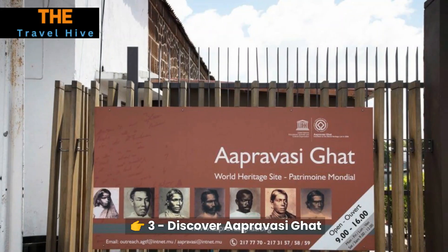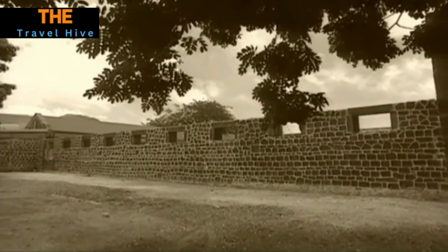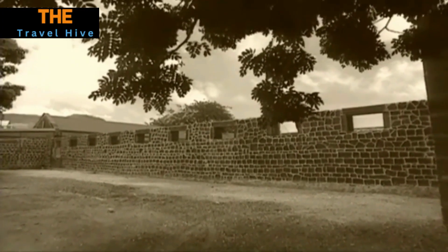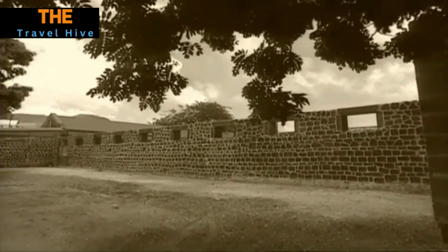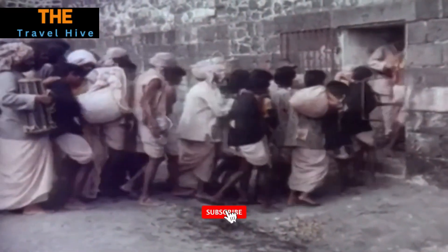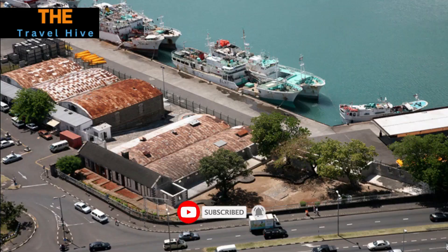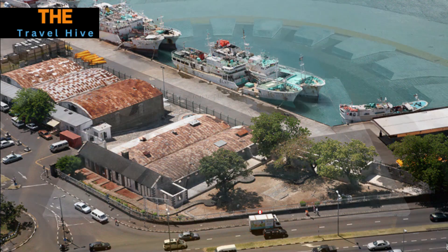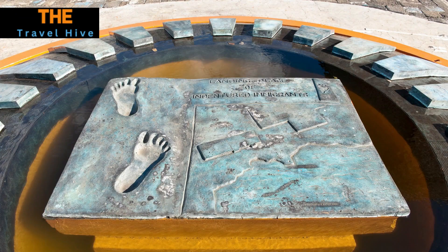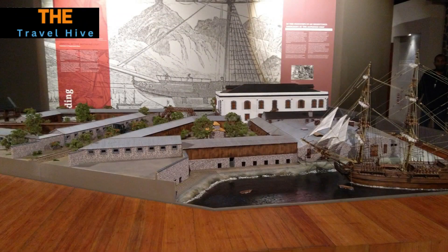Number 3: Discover Aapravasi Ghat. Journey back in time to Aapravasi Ghat, a UNESCO World Heritage site that once served as an immigration depot. Wander through the preserved remains of this historical site, and you'll gain insights into the hardships and hopes of the indentured laborers who arrived in Mauritius. The evocative exhibits and restored buildings vividly recount this poignant chapter in the island's history, making it a must-visit for history enthusiasts.